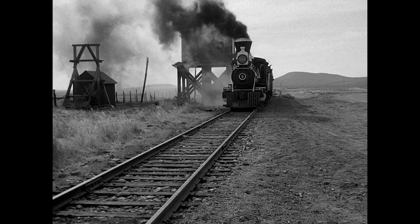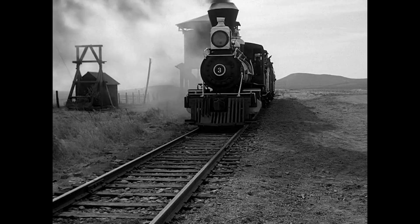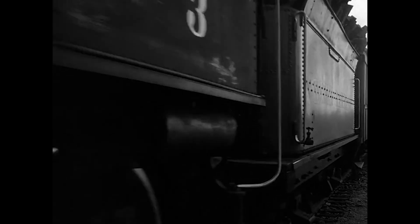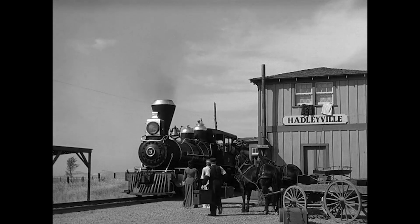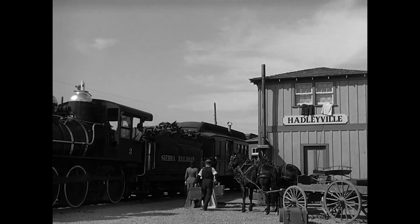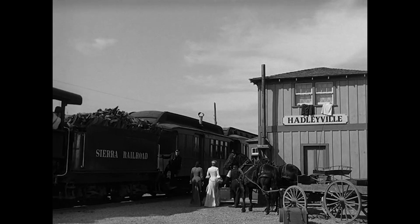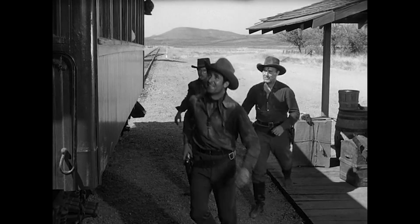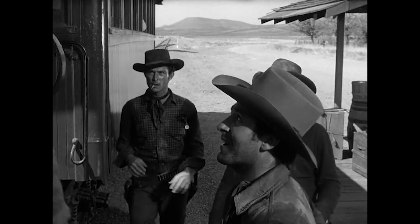Everything in this location — the bad guy's location — is designed to make it feel populated. Not using extremely wide lenses, not a lot of empty space at the edges of the frame. Characters move around in bunches here, with little space between them. Here, they fill up almost the entire frame.